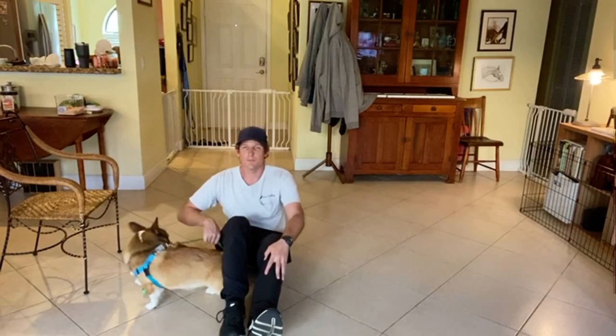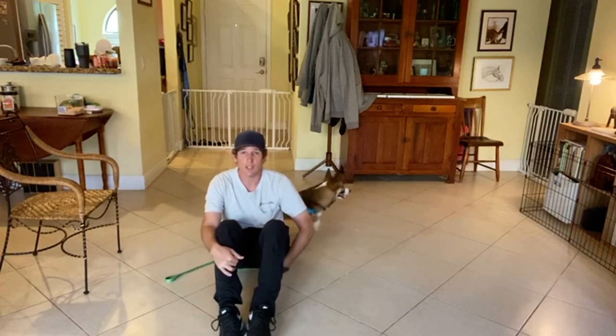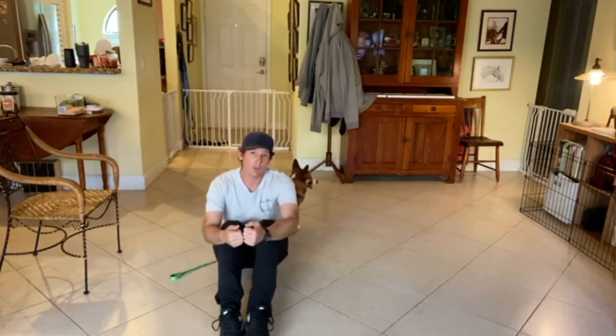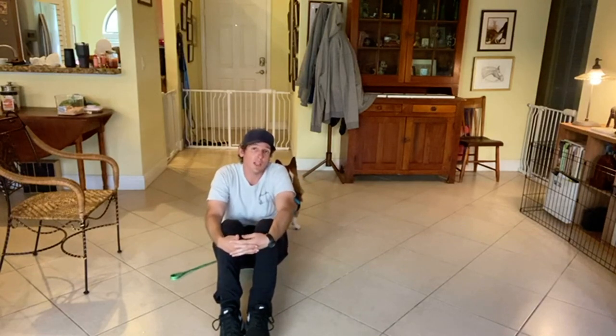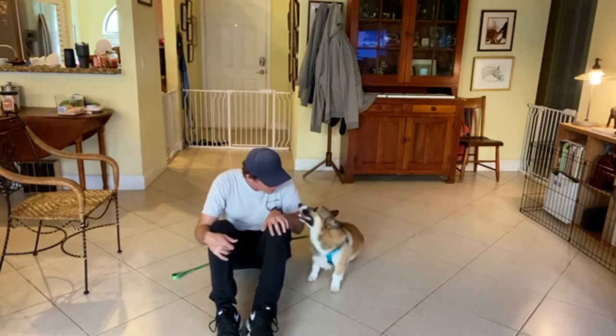If we do this enough times, he starts to develop this understanding of what we want, which is him laying down. And once we get to that understanding, even in this context, then we can start translating it to other contexts, like just standing up and asking Cooper to lay down, or being lured down. Right now, we're making big progress.